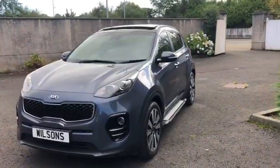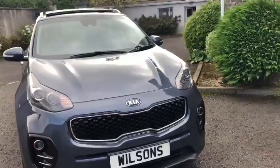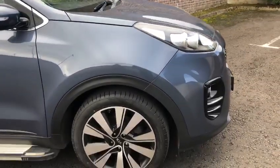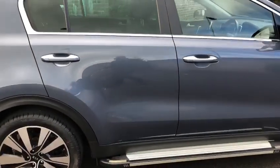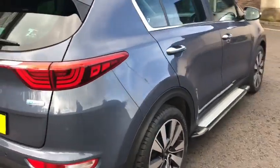Hello and thank you for stopping at this short video on this lovely example of a 2018 Model 3. Not 4W3, 1700, lovely 19-inch alloys, nice side steps, comes with reversing camera, leather heated seats, and sunroof.